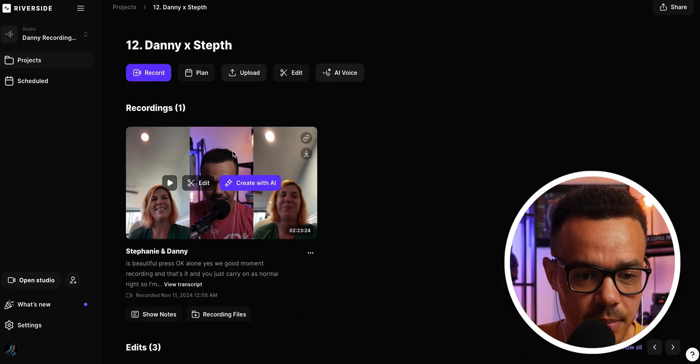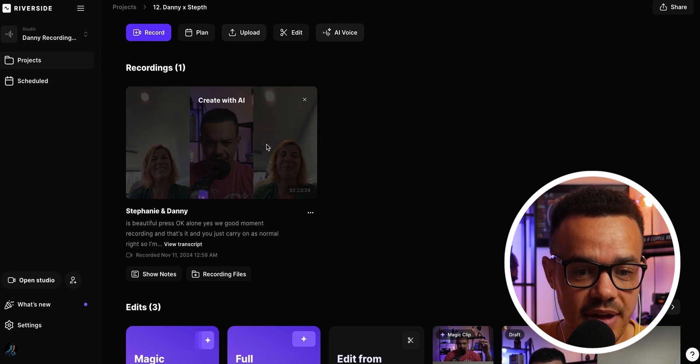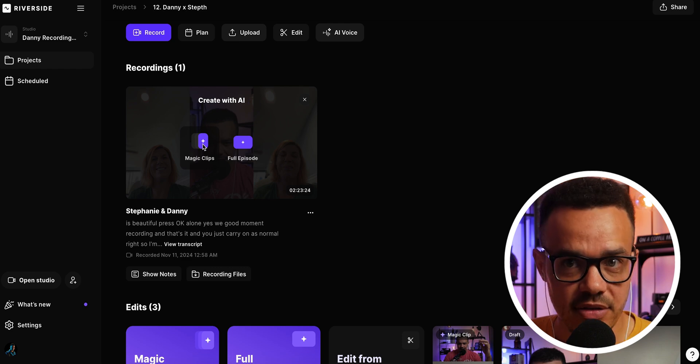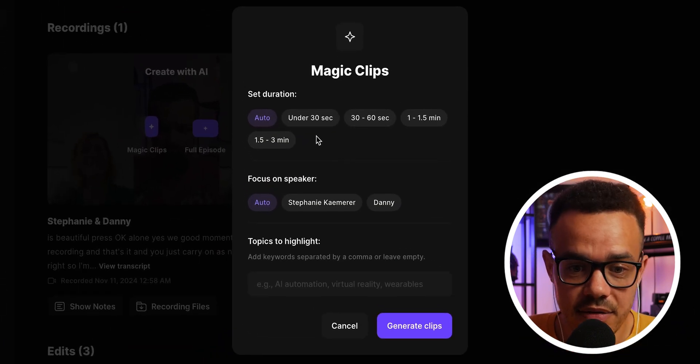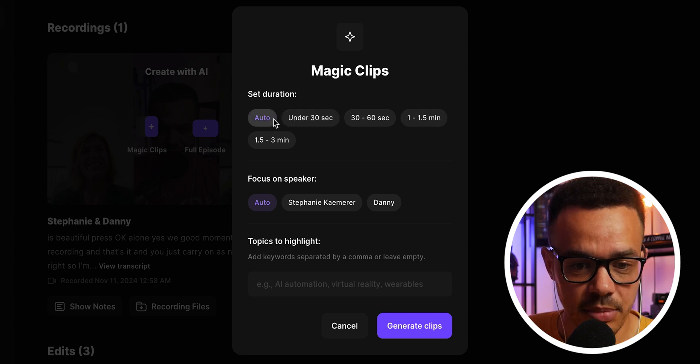For this example, I'm going to show you how you can create some AI clips — specifically magic clips as it's called with Riverside — which creates viral shorts for you to then upload to Instagram, YouTube Shorts, or anything like that. This is an old podcast episode that I've recently uploaded. If you just want to go here, click create with AI, you can either edit the full episode, but for this example we're creating the shorts. Click on magic clips and straight away you can see options: how do you want the clips to be and what duration? You can set it to auto.